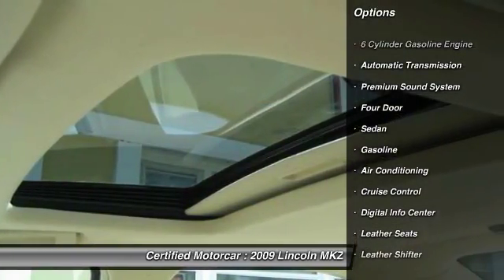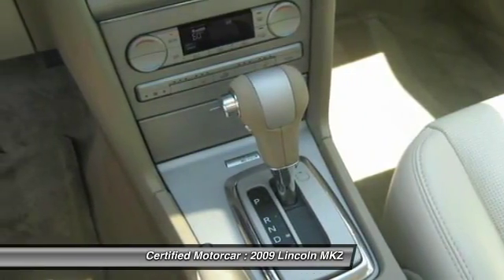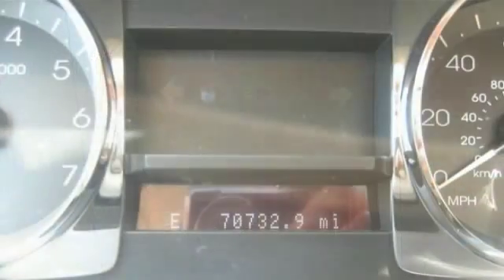Here are some of this vehicle's great options: traction control, keyless entry, leather-wrapped steering wheel, automatic transmission, power steering, cruise control, auto-dimming rear-view mirror, and premium sound system.